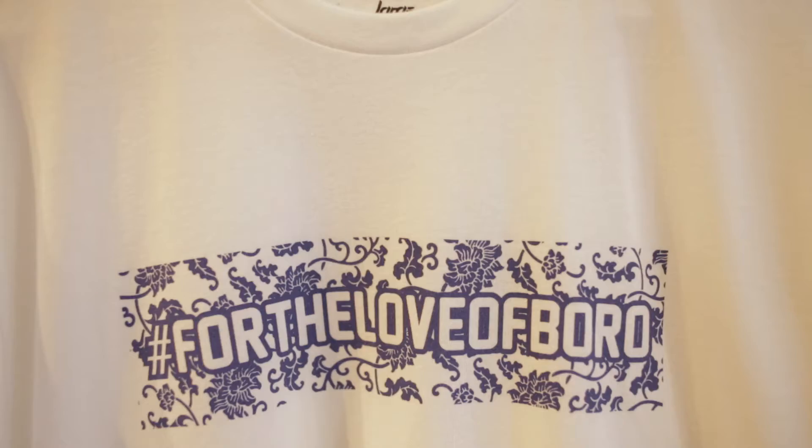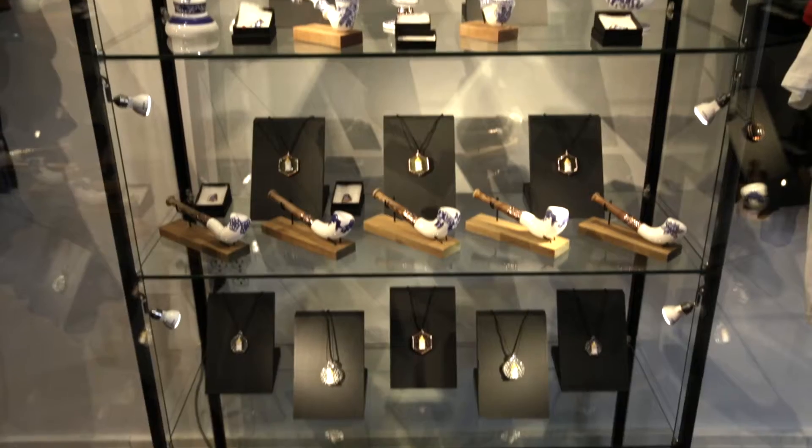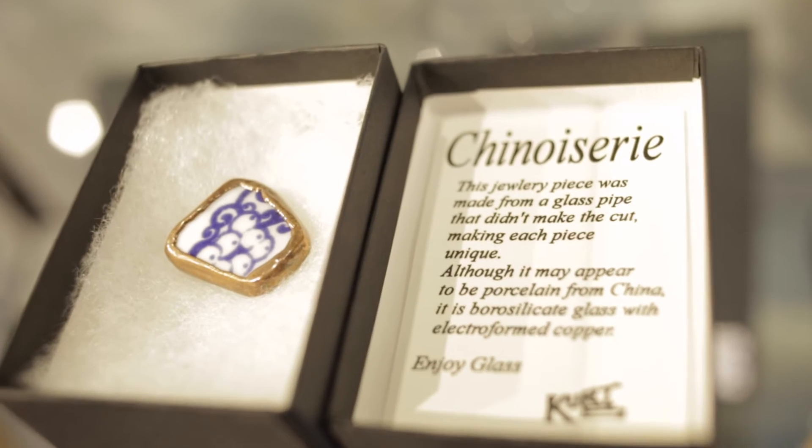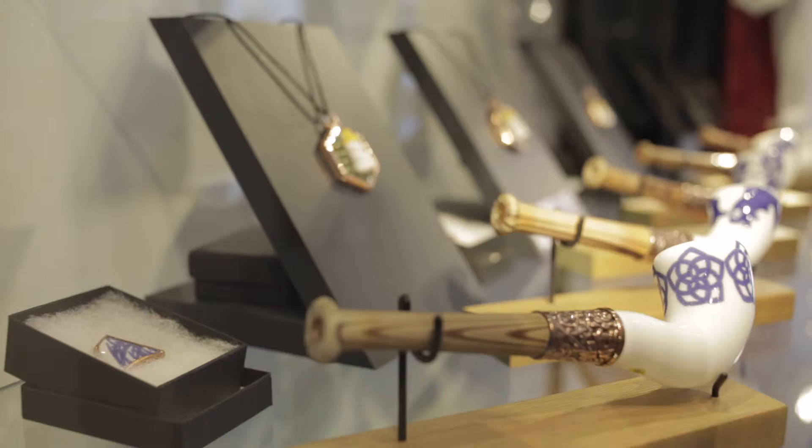My body of work consists of — for the past few years I've been doing this blue and white china look. It's all silica glass but it has the look of porcelain. So I brought a bit of that.